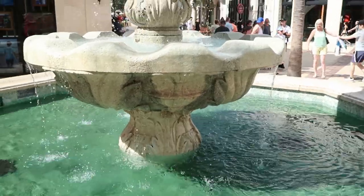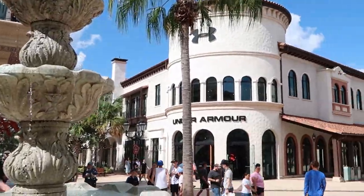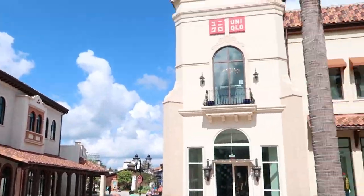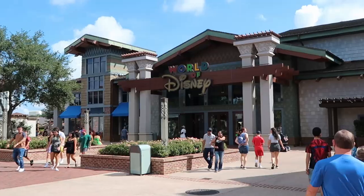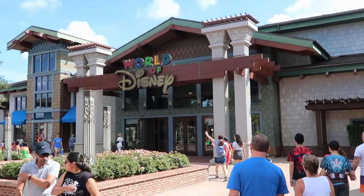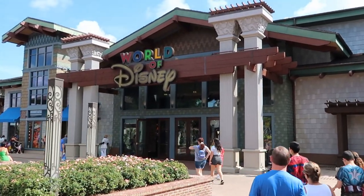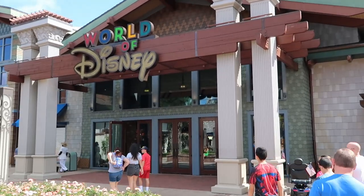There is seriously nothing like some Florida sunshine and being on Disney property. I'm so excited for the World of Disney. Seriously, look how amazingly beautiful it is outside today. If you can't have fun at Disney Springs on a day like today, I just don't know. So I think for today's video's purpose, we're going to head just right into the World of Disney, check out the Halloween stuff that they have as soon as you come in, see what's new on this side, and then head all throughout the World of Disney.